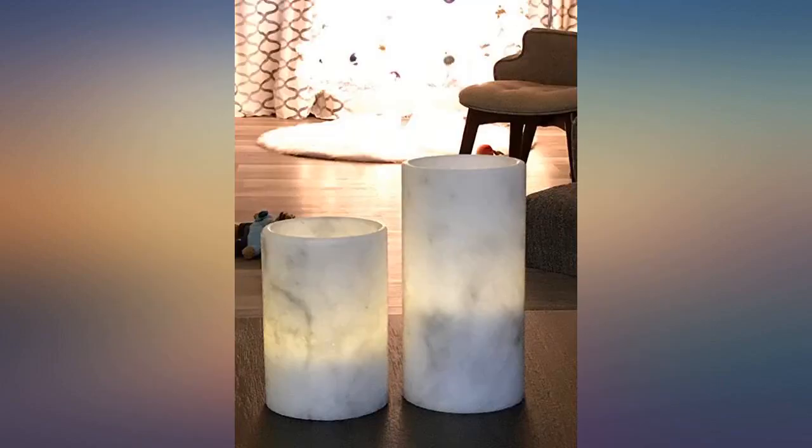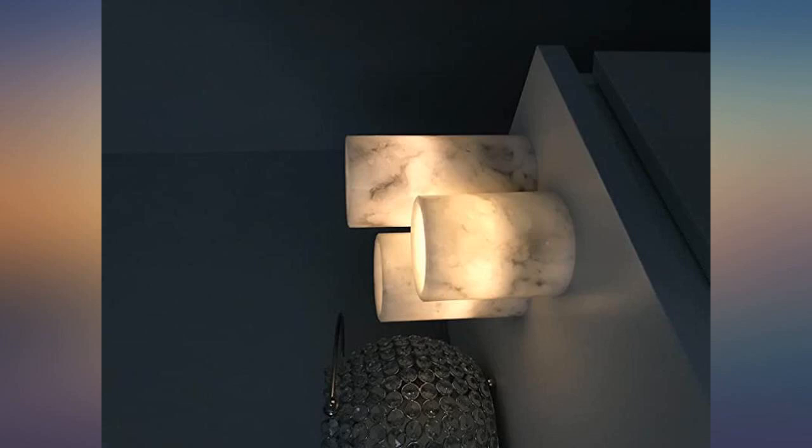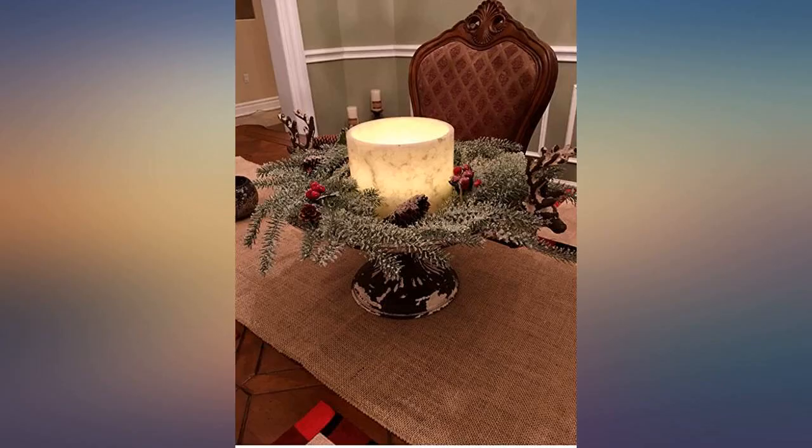I plan to order more. I love love love these candles. They are so elegant looking and it was a great buy for the price. The remote makes them super easy to switch on and off and the candles have a real life flicker effect.